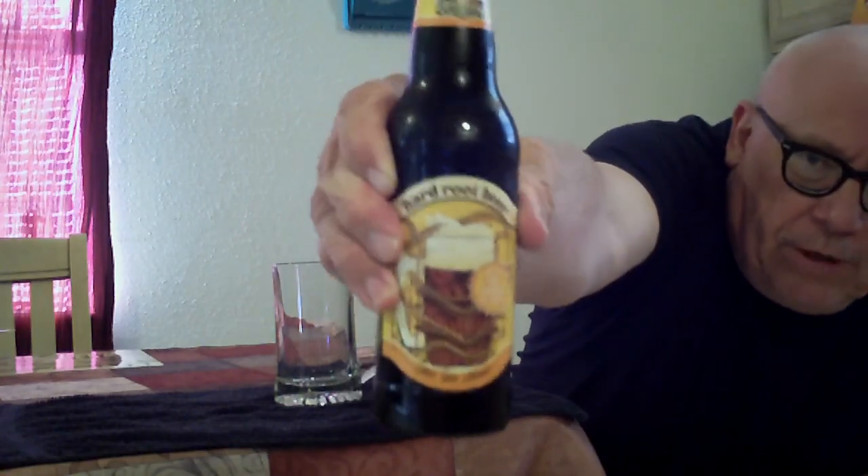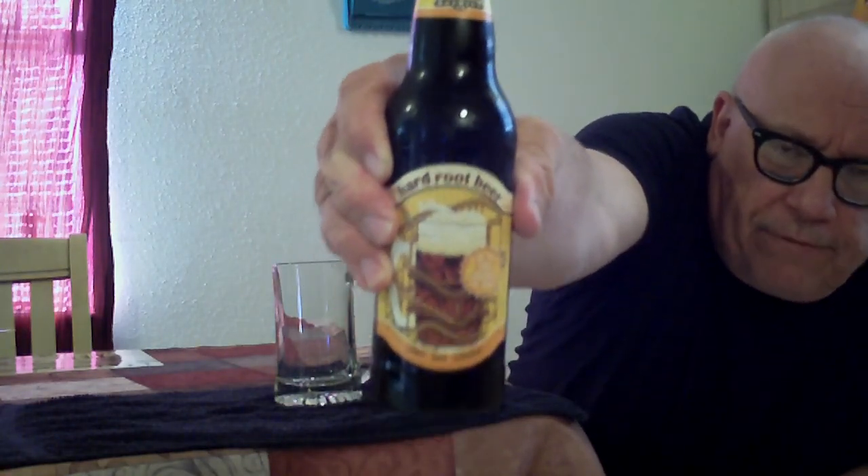Down here it says 'Are you tall enough to ride?' I don't know if you can read that. Well, I don't know if I'm tall enough to ride, but I'm old enough to buy — so that's why we're going to go ahead and review this.